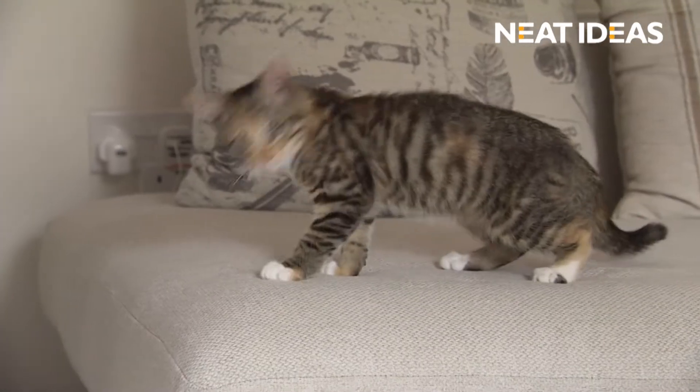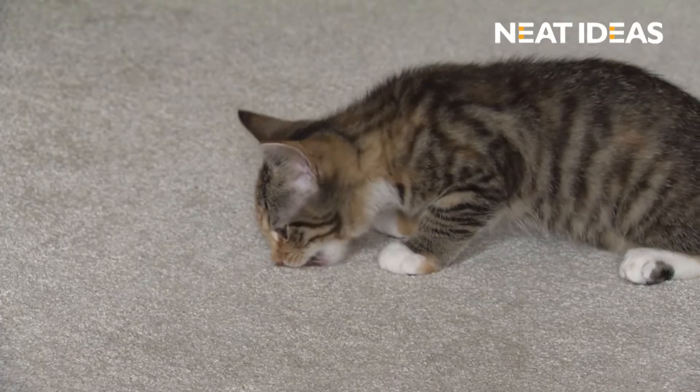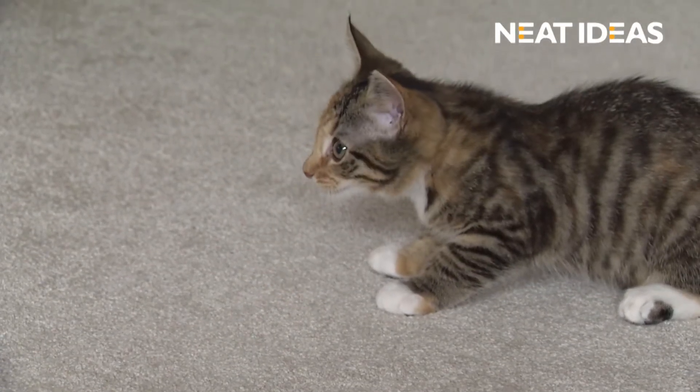Cats love the Neat Treat Launcher too. Watch the treats fly and they'll run straight to it. Who doesn't love a treat?